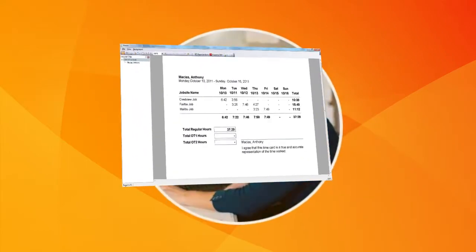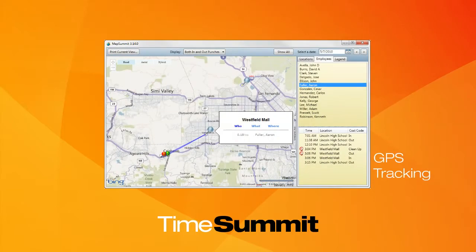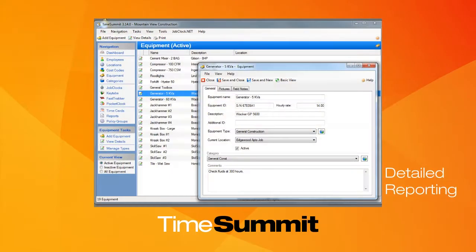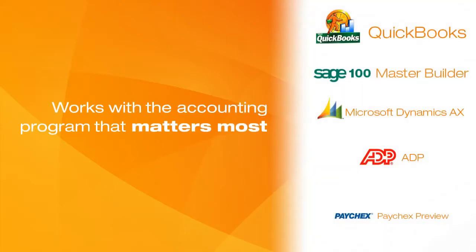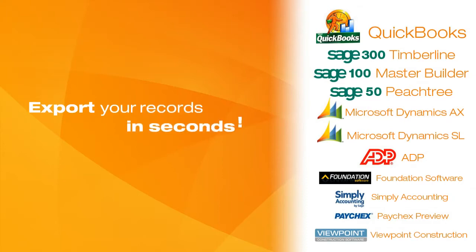The brains of our system, Time Summit, makes sense of it all with valuable reports that keep your business compliant, efficient, and most importantly, more profitable. Time Summit works with the accounting program that matters most — yours. And we export your records to it in seconds.